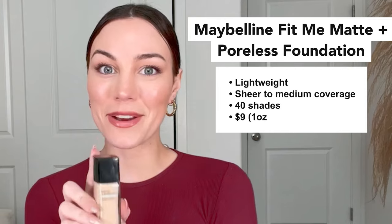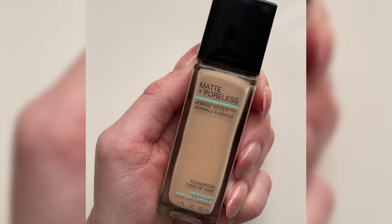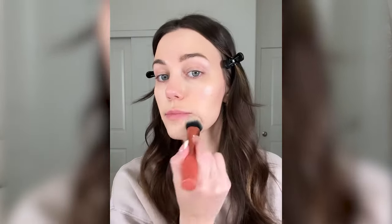The Maybelline Fit Me Foundation is lightweight, yet has buildable coverage that you can build from sheer to medium. This looks like skin, feels like skin, and it will help cut back any shine without looking cakey. With a total of 40 shades, the range is pretty good for a drugstore foundation, and coming in at $9 for one ounce, the price cannot be beat. This is an amazing and accessible option.